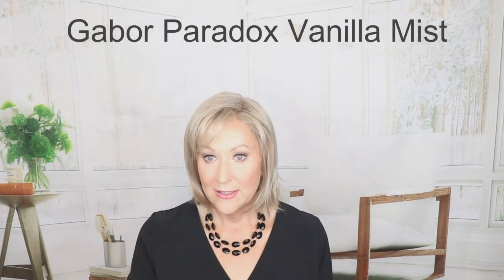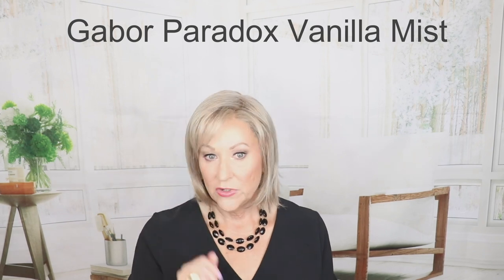This is Gabor Paradox in Vanilla Mist — another sleek style with bangs. I swept my bangs over to the side; they're 4.5 inches. The crown on this is 8.25 inches, the sides are 6.5, the back is 8, and it has a 3.5-inch nape. Really, really low-density with a beautiful mono top and lace front. I used a heat styling tool to bump my bangs under just a little. This is Gabor Paradox.